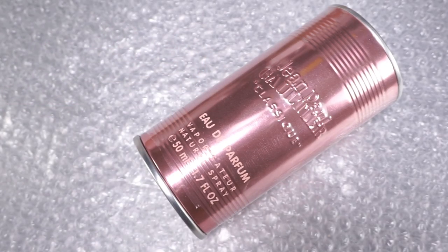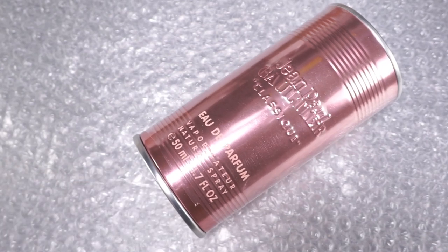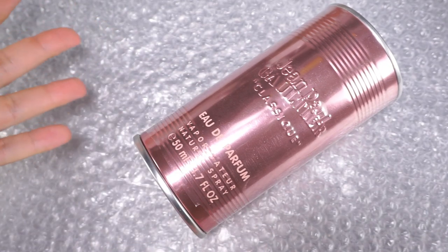Hi everybody, Dacob here. Welcome back to the Fashion Bunker. Today we are reviewing Jean Paul Gaultier Classique Eau de Parfum.